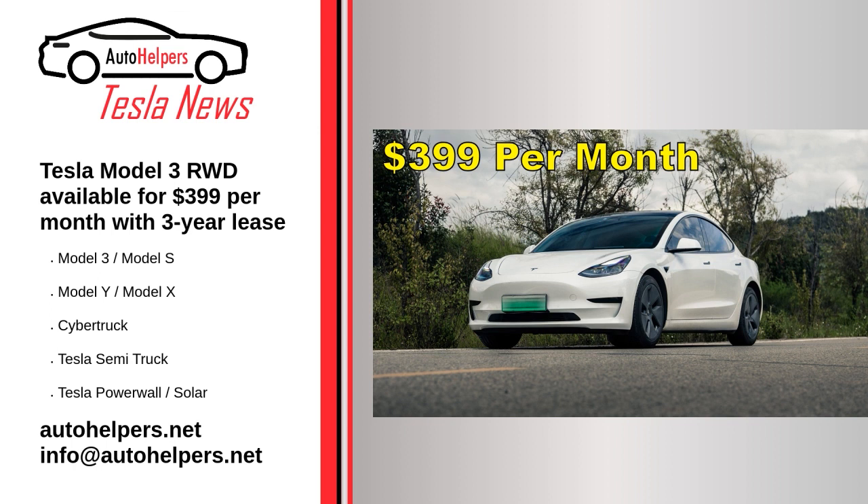The Model 3 RWD also features 272 miles of EPA-estimated range, a 0-60 mph time of 5.8 seconds, and a top speed of 140 mph. Without any additional options, the vehicle is shipped with pearl white multi-coat paint, 18-inch aero wheels, and an all-black interior.